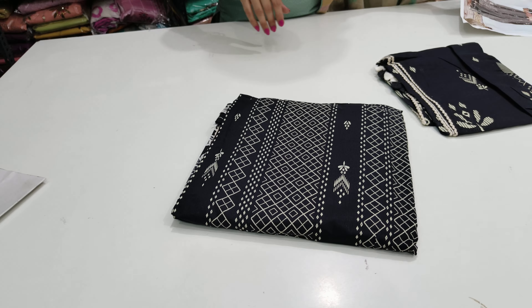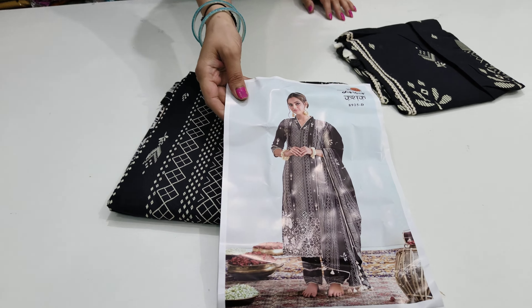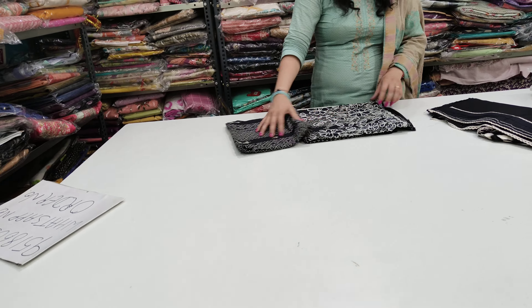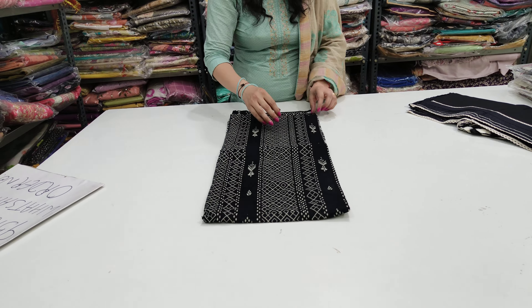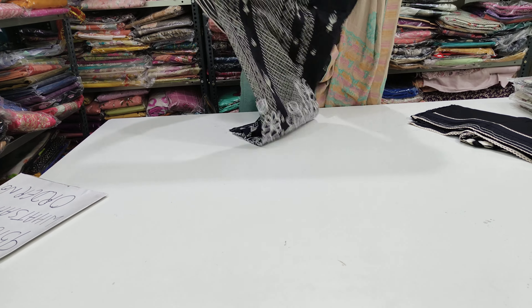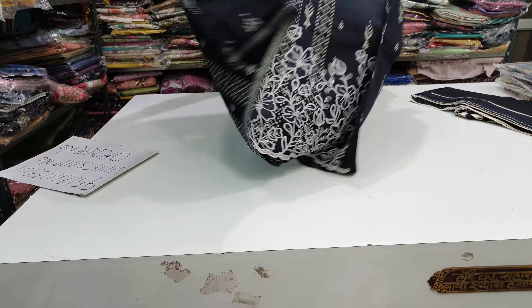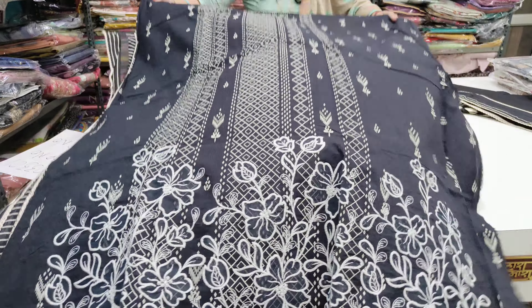The next colour is black. This is your line — you can build the model, you can design a new way. I'll show you the back. There is a lot of block printing on the back, done with a large design.